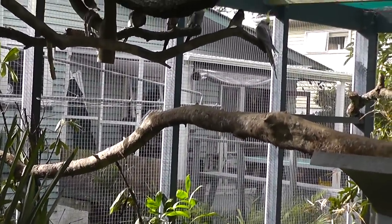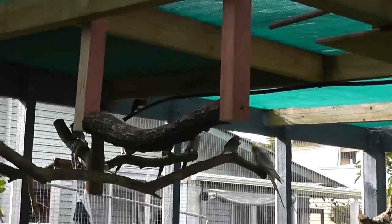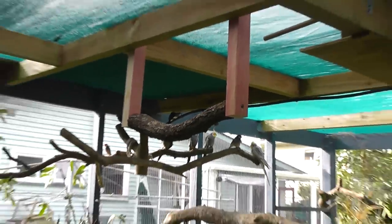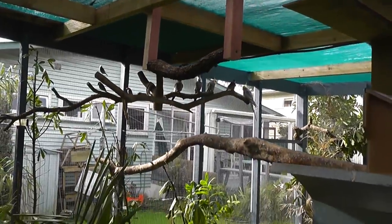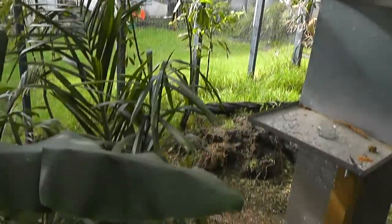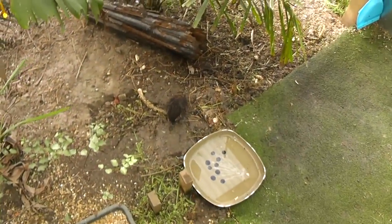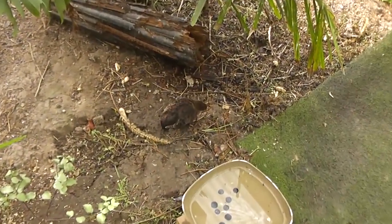I tried to use natural branches as much as possible for perches. This is where Brucey sleeps every night. He always looks up like he's trying to get higher, so I built in this extra perch a couple of weeks ago — just quickly put it up to see if he'd use it, and he doesn't. Birds can be very picky; you never quite know what they're going to use.